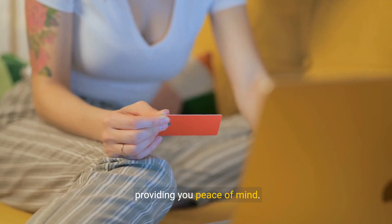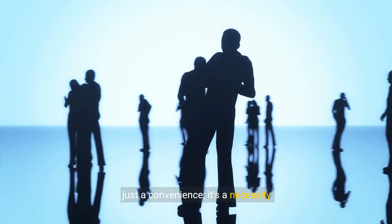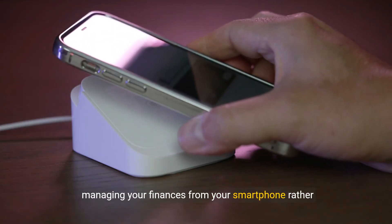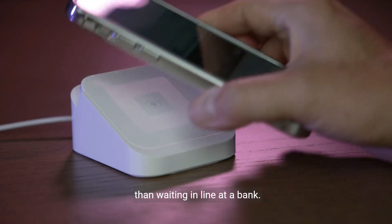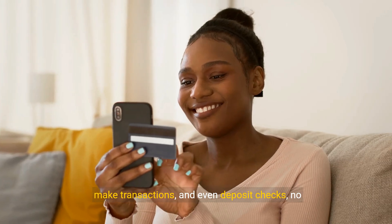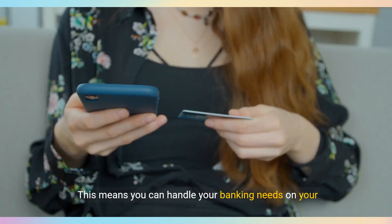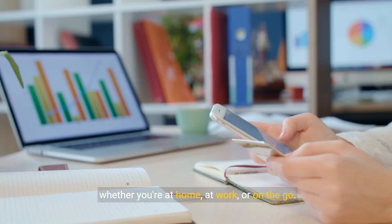Providing you peace of mind — in today's fast-paced world, mobile banking is not just a convenience, it's a necessity. Think about the countless hours you could save by managing your finances from your smartphone rather than waiting in line at a bank. With just a few taps, you can access your account information, make transactions, and even deposit checks, no matter where you are. This means you can handle your banking needs on your schedule, whether you're at home, at work, or on the go.